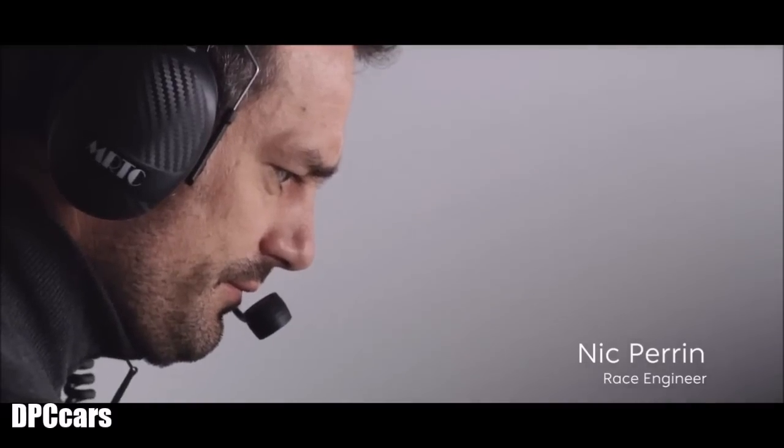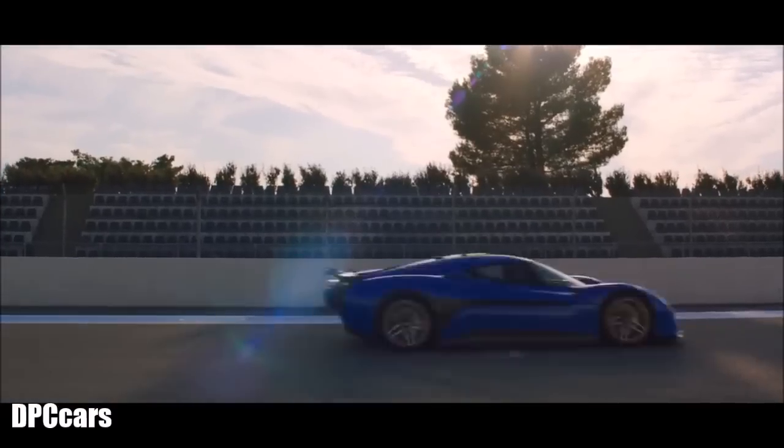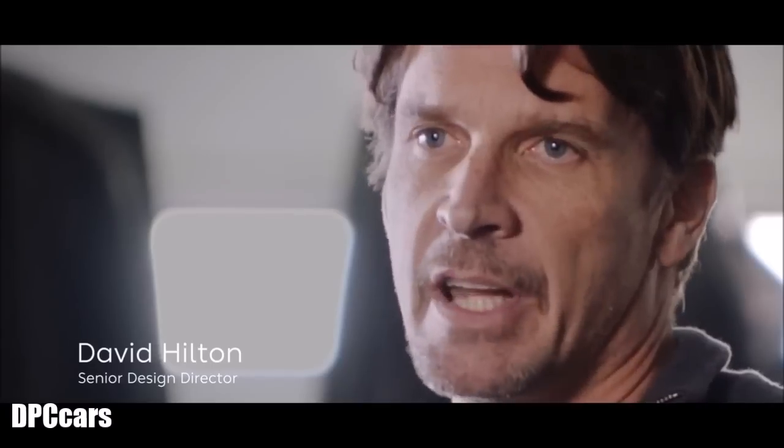I'm Nick Perrin, and I'm race engineer at Next TV. When I met with Martin Nietzsche at the beginning of the project, he explained how he wanted that car to become the fastest electric car on Earth and still look like a really beautiful road car. That combination has never existed before.